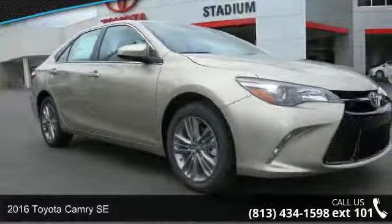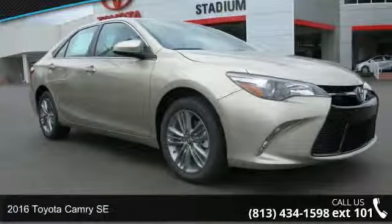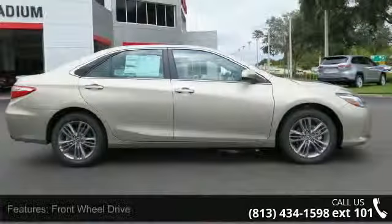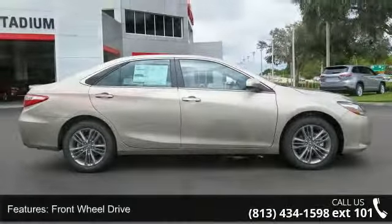Arrive in style with this 2016 Toyota Camry SE. If you are looking for an automobile with great features, look no further. Enjoy these notable features: